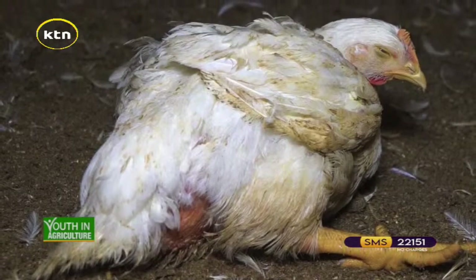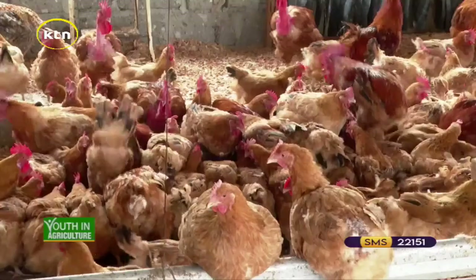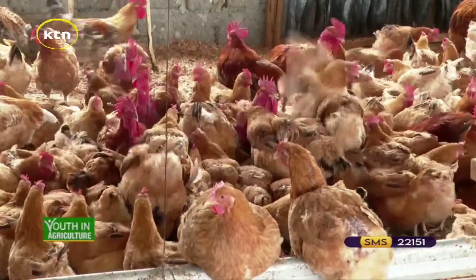Which disease is it that attacks the feet? That is Marek's disease — you see that the feet are affected and they don't walk. That is caused by Marek's disease. What really causes that? As I said, if you don't vaccinate your chicks with Marek's vaccine at day one, you'll see that disease attack around three months. You realize they become lame, they don't walk — failure to do that vaccination. So it is prudent that you vaccinate your chicks. Now, there are some farmers who add sukuma wiki or greens to their feed.